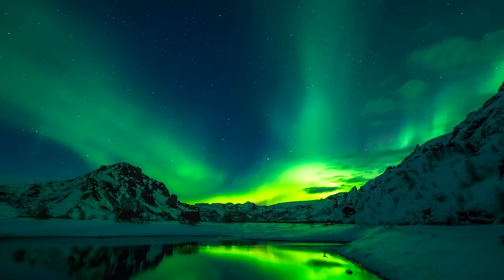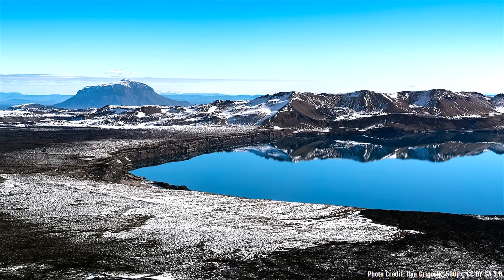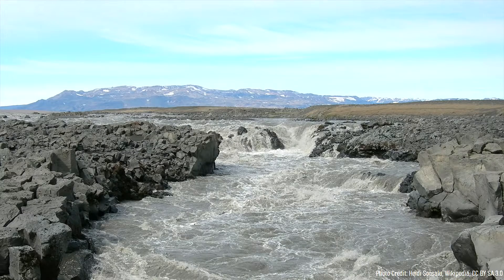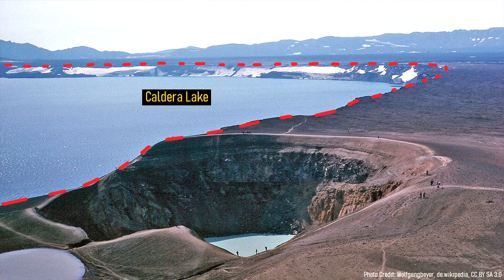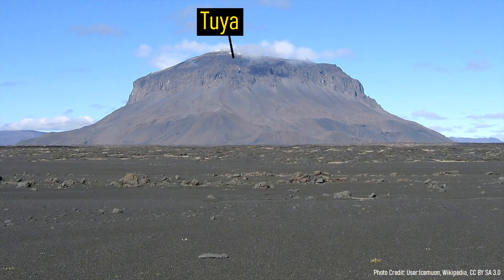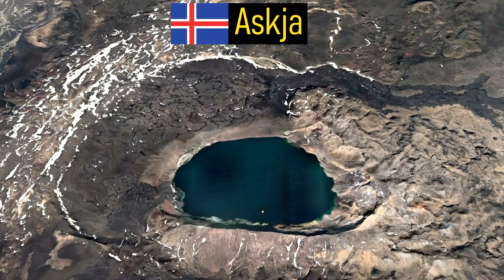Within the little-traveled interior of Iceland, after a several-hour-long drive on what could barely pass as a road, is a magnificent volcano. At this volcano are a series of lava flows stretching as far as the eye can see, a massive caldera with a crater lake, and beautiful flat-top features known as tuyas. All of these beautiful features can be found at the volcano known as Askja.